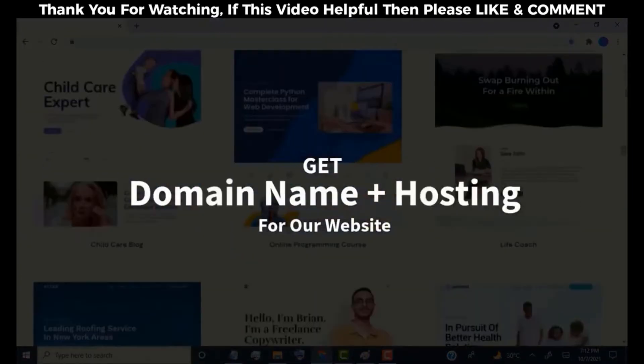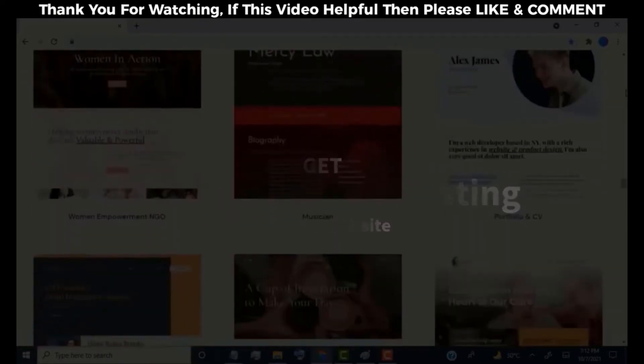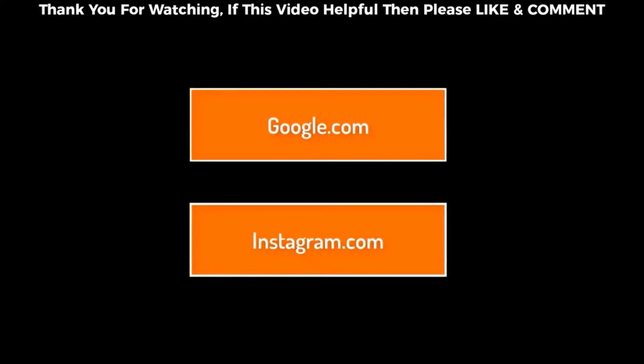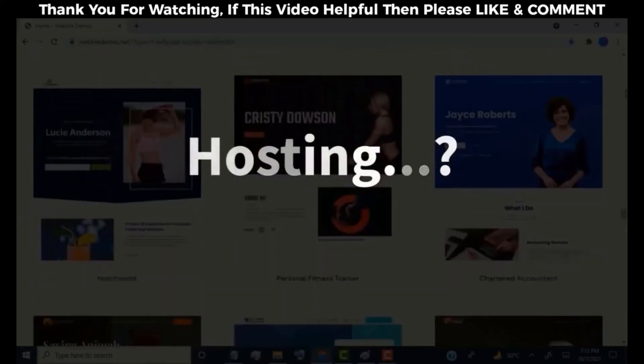Before we start, we need to get a domain name and hosting for our website. If you don't know what domain name and hosting is — a domain name is like your website name. For example, Google has google.com and Instagram has instagram.com. This is called a domain name and it's our website's online address. Hosting is like storage of our website content, and content means our website images, videos, posts, and many more.